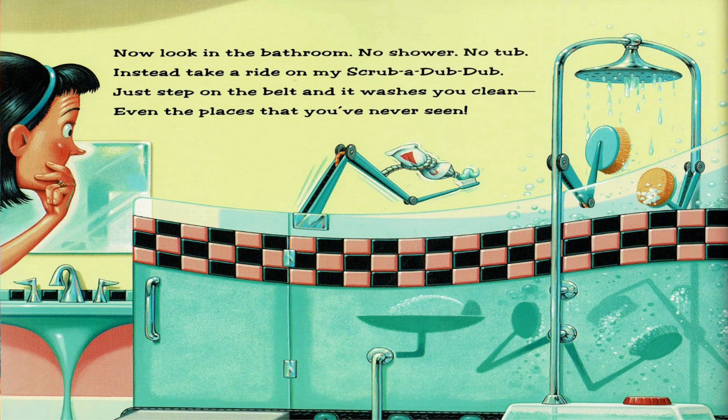Now look in the bathroom. No shower. No tub. Instead, take a ride on my scrub-a-dub-dub. Just step on the belt and it washes you clean. Even the places that you've never seen.